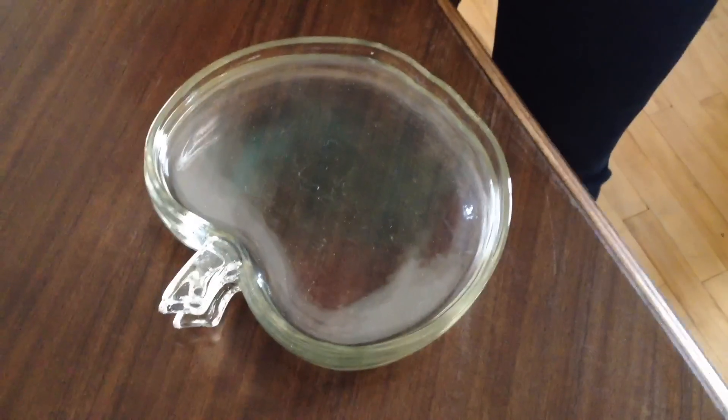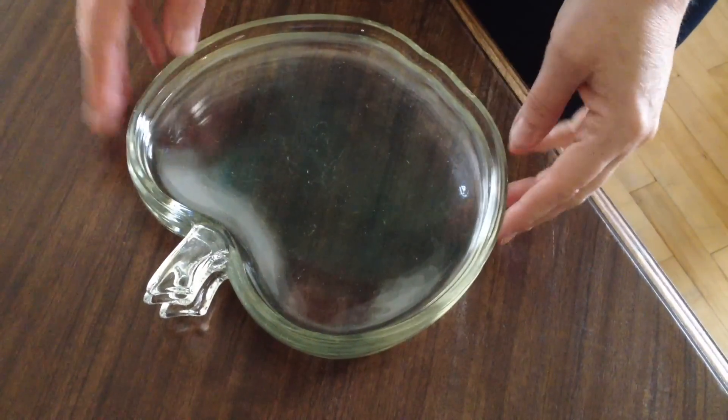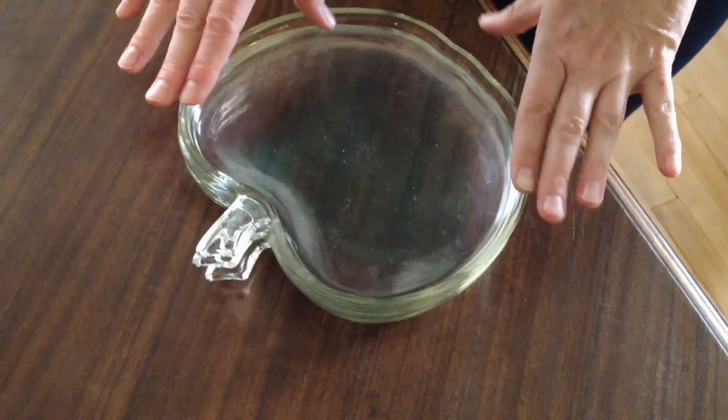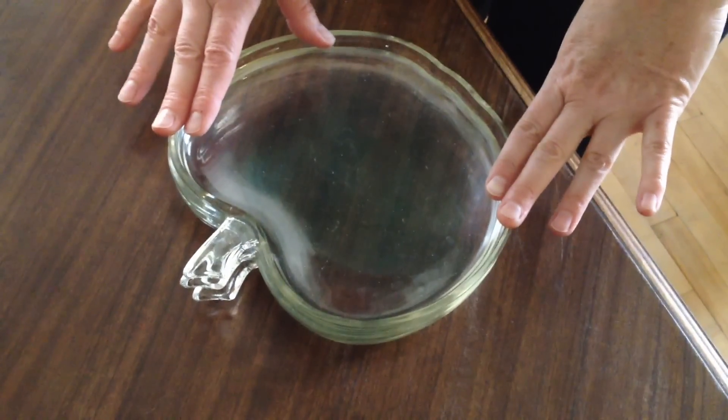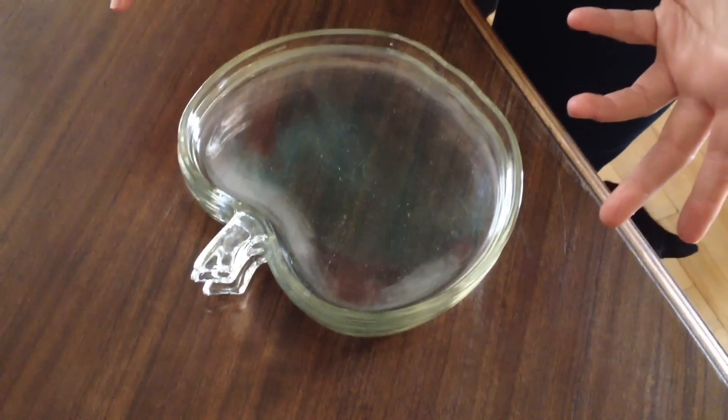Hi guys and welcome back to Cheap and Green. I have a Goodwill mini haul that I'm really excited to share with you. You may remember from a previous show that I found these really adorable little apple plates at Goodwill a few months ago, and when I went to Goodwill about a week ago now...